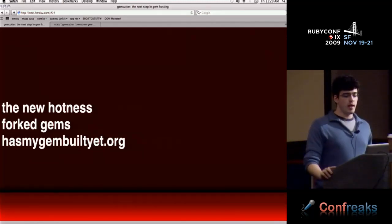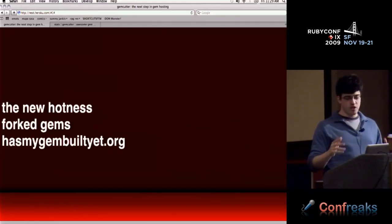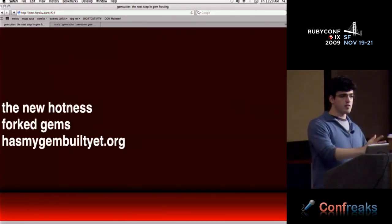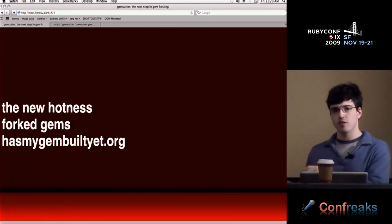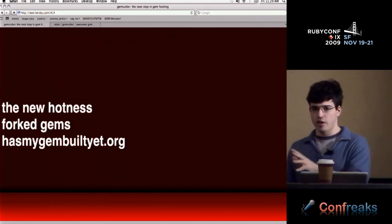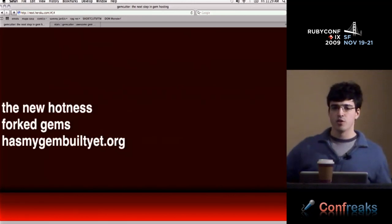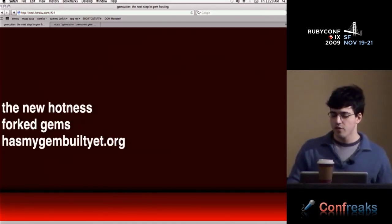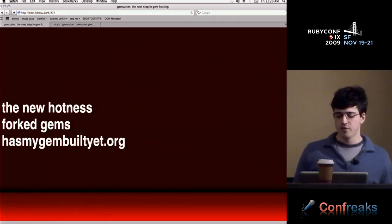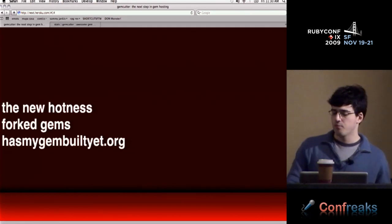Having a way to easily publish little modifications or forks of gems is great, and GitHub provided that. But the real problem is that it creates fragmentation. Projects like Jekyll and DelayedJob have tons of forks. Someone coming into the community who doesn't know about sites like RubyToolbox isn't going to know which one to use. So GitHub gems are great, but there's a fragmentation problem that needed to be fixed.